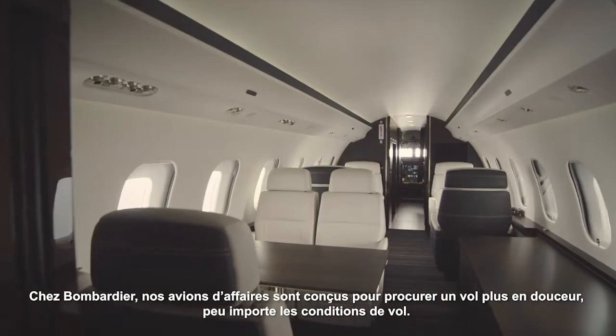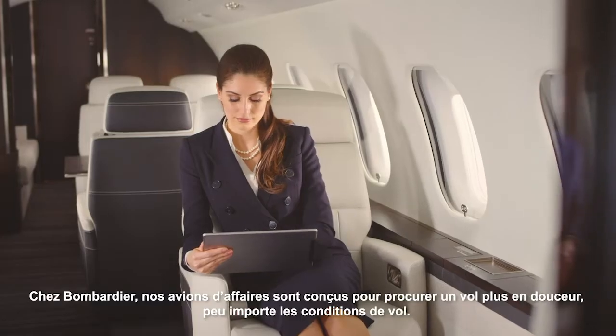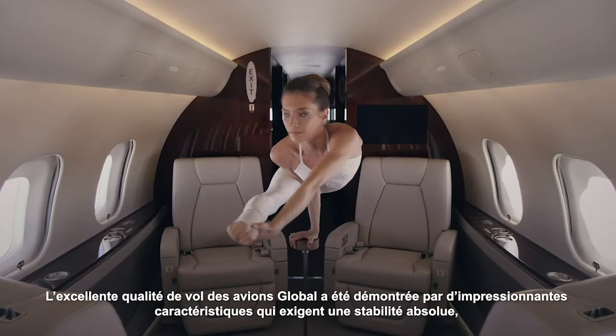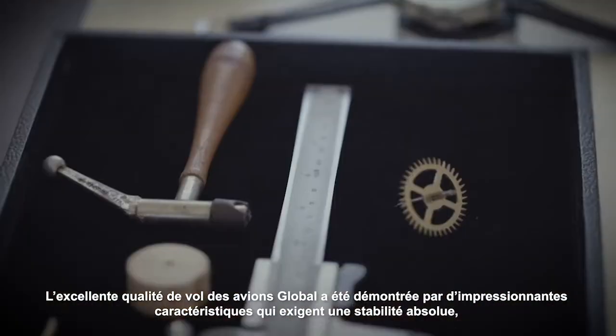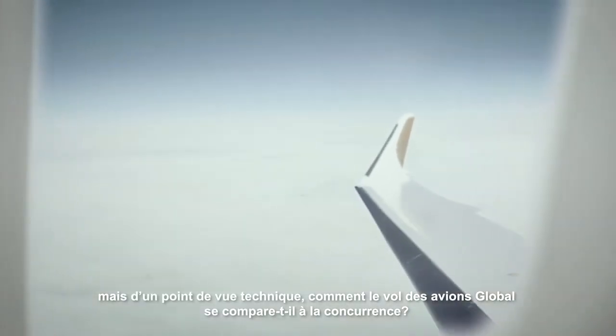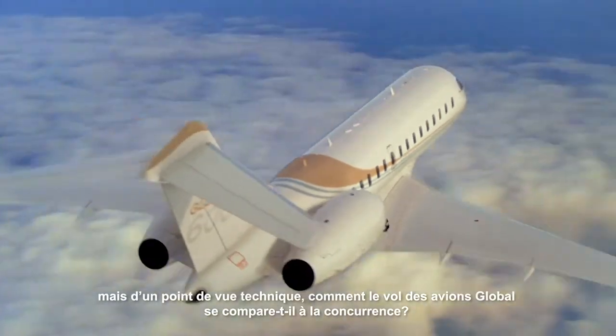At Bombardier, our business jets are designed to provide a smoother ride no matter the flying conditions. The Global aircraft's excellent ride quality has been demonstrated with impressive feats that require absolute stability. But from a technical standpoint, how does the Global aircraft's ride compare to the competition?